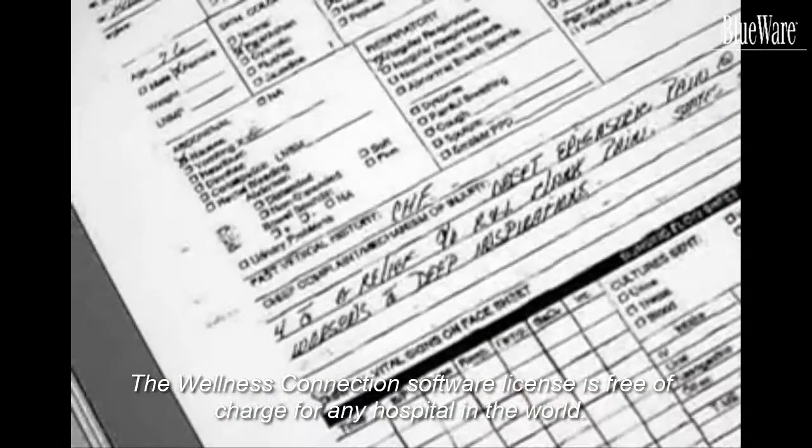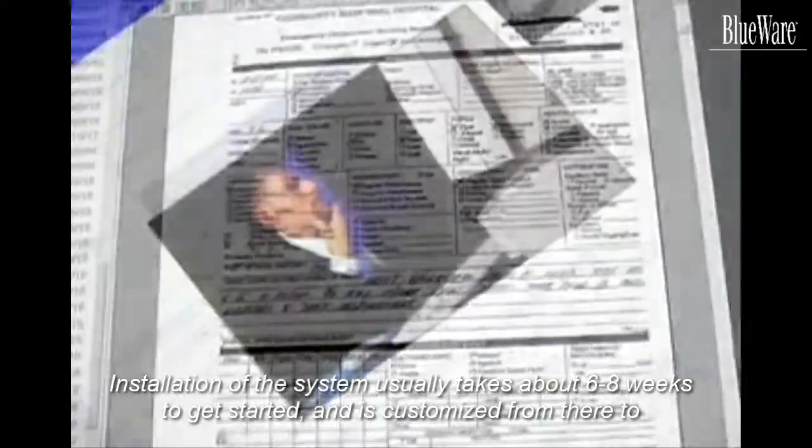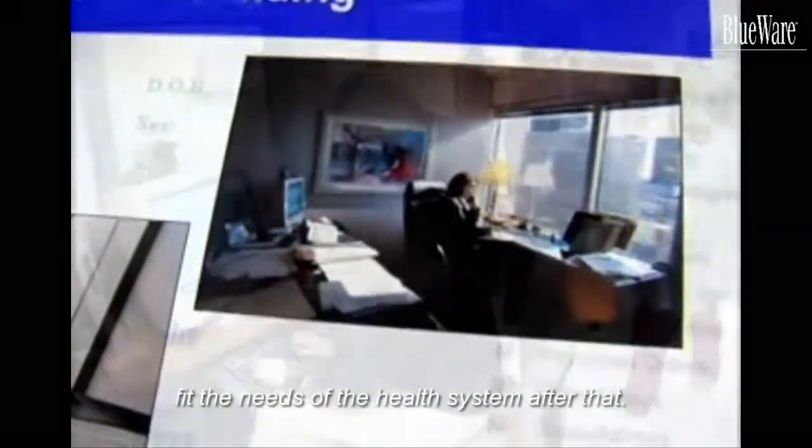The Wellness Connection software license is free of charge for any hospital in the world. Installation of the system usually takes about six to eight weeks to get started and is customized from there to fit the needs of the health system after that.